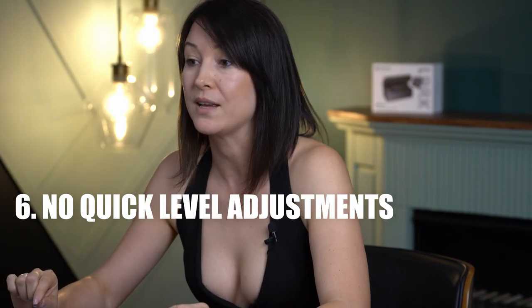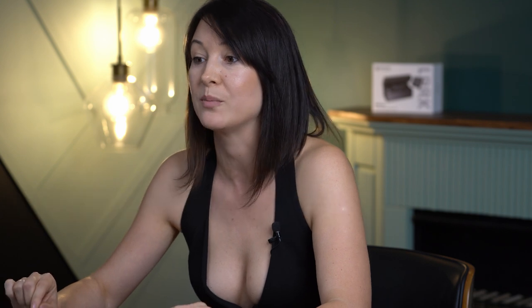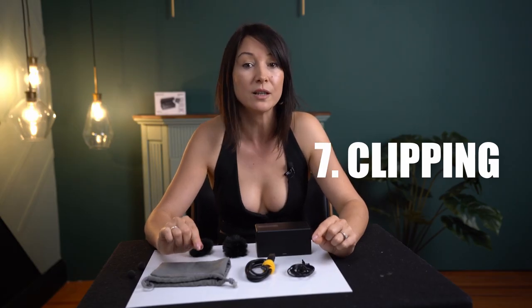Number six, the videographer had to constantly dig into the camera menu settings to adjust the microphone level, and with some mirrorless cameras we all know how hard that can get. Number seven, sometimes if the microphone was not placed correctly and I was laughing too hard or my voice went too high, there was no way to quickly adjust the audio level and the audio would end up clipping.